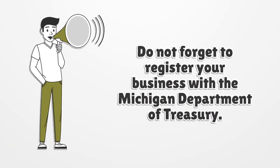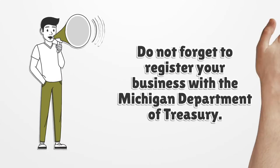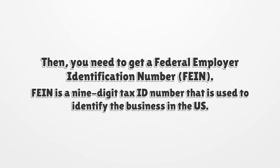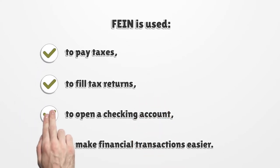Do not forget to register your business with the Michigan Department of Treasury. Then, you need to get a Federal Employer Identification Number (EIN). EIN is a nine-digit tax ID number used to identify the business in the US. It is used to pay taxes, to file tax returns, to open a checking account, and to make financial transactions easier.